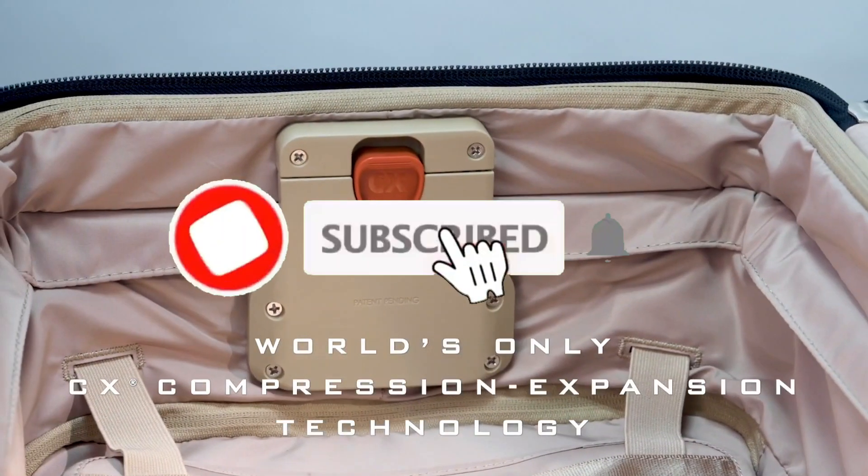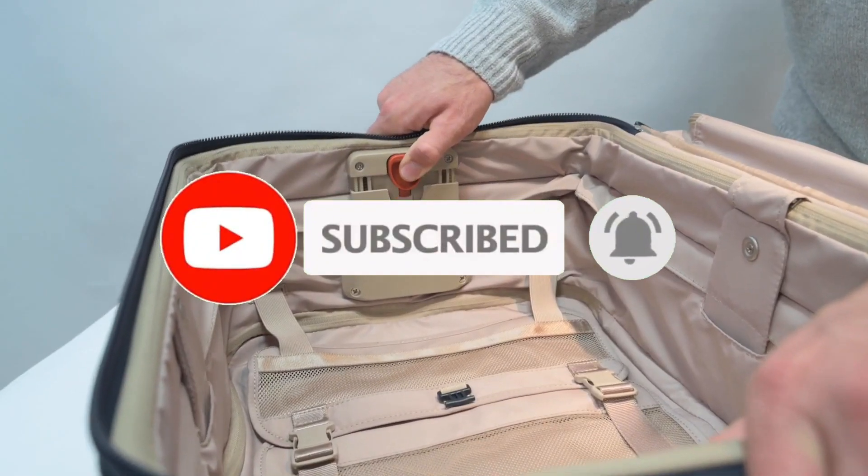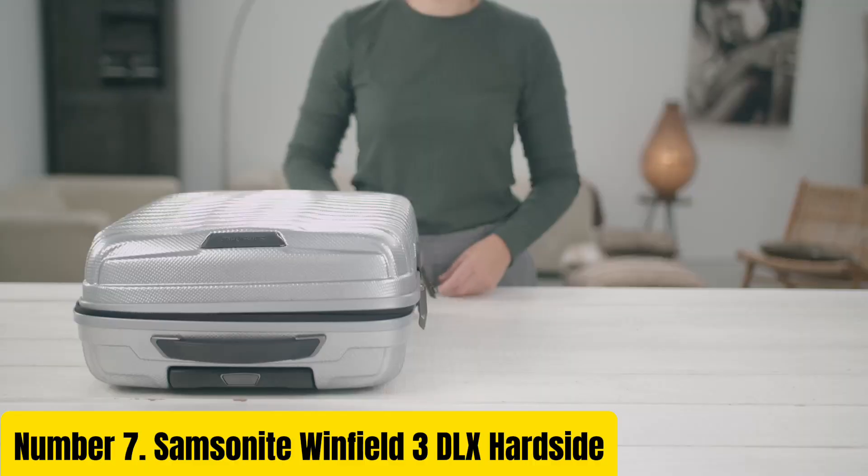For more information, like the video, comment, and don't forget to subscribe to our channel. And let's get started. Number 7.